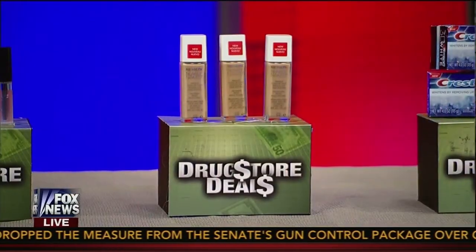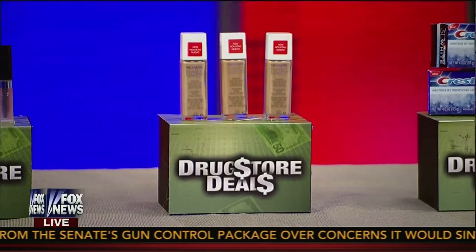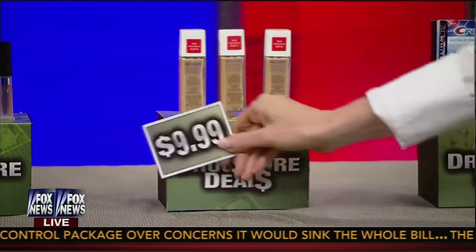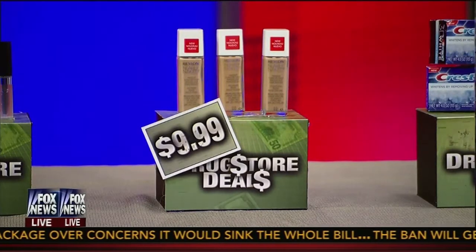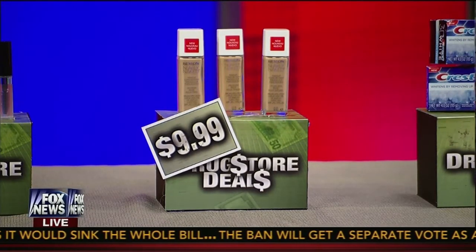Tell us what you like about this next foundation — Revlon Nearly Naked Makeup. A lot of times foundation feels really heavy and it cakes. This is a great way to get rid of any blemishes and it blends really, really well. It's $9.99 — definitely the right price for that product from Revlon.